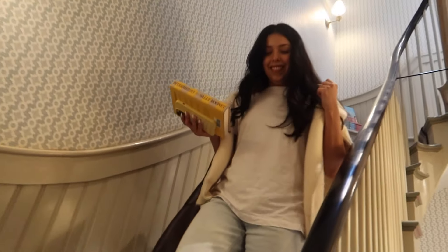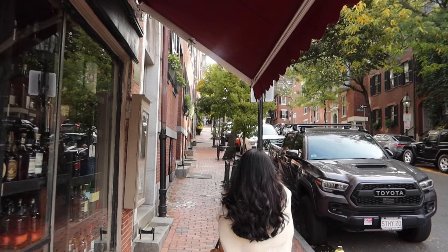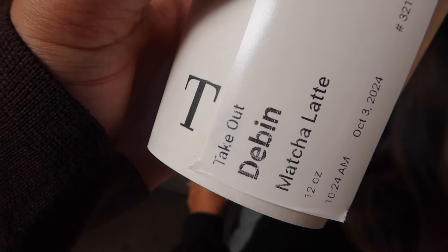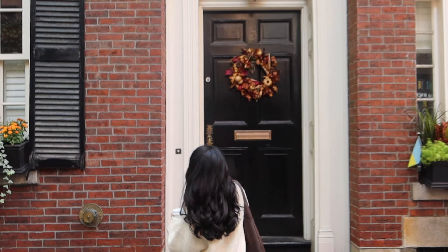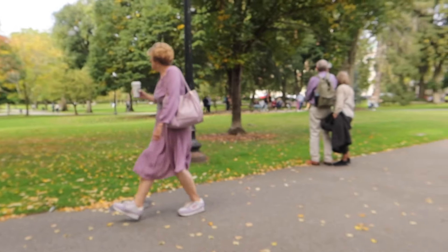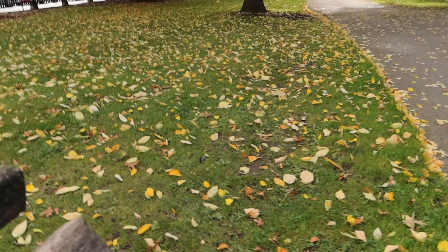We went to Acorn Street, which is super super picturesque and very cute. Now we're at the park — look at this park, it's so cute. You can see all the leaves on the ground. We're getting sandwiches next.